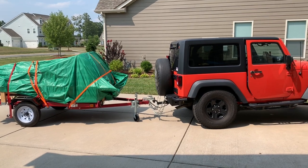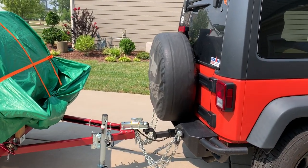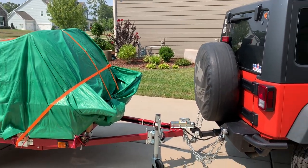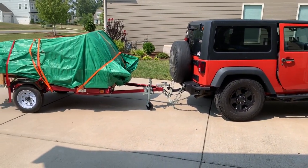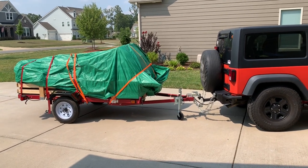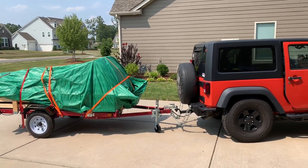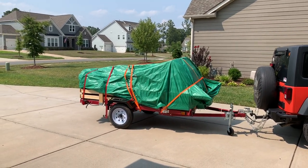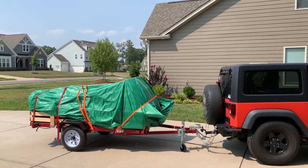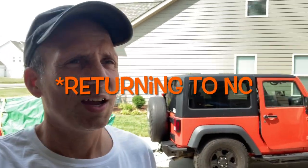To get my trailer to sit level once I loaded it up, I had to flip the ball and flip my hitch and receiver to get it higher and give it a nice slightly nose-down attitude. You can see the front of the Jeep is pulled up a bit. All the weight is on the tongue - it seems pretty well balanced and it pulled very very good. I kept the speeds around 55 miles an hour the first half of the way, and then tried to keep it around 60 the second half, probably averaging closer to 62.